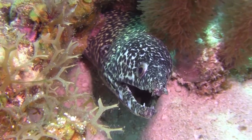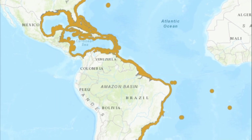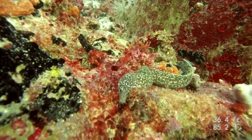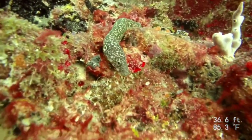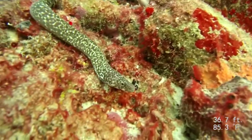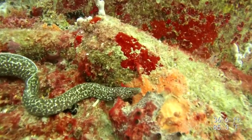The spotted moray eel is a shy marine fish that is distributed across the Atlantic Ocean. The eel is a bottom-dwelling and solitary species that is abundant in shallow rocky and grassy areas, coral reefs, and rubble down to 660 feet deep.